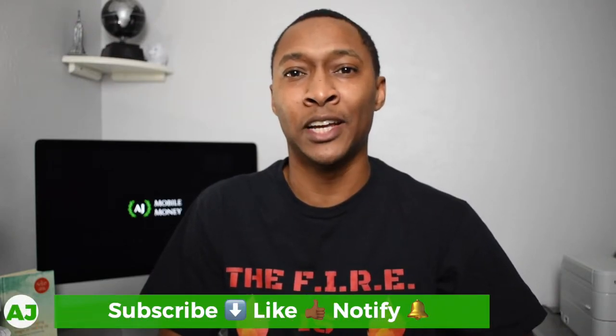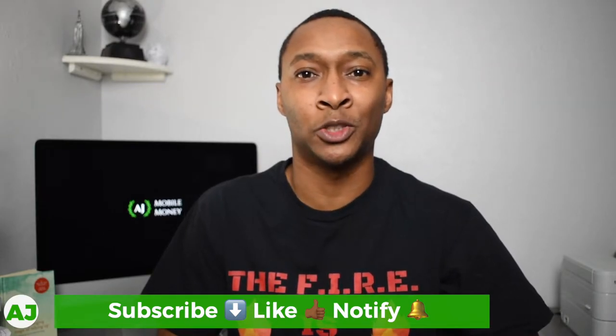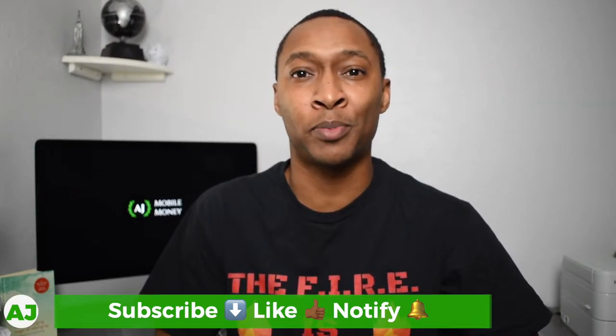Welcome to the Mobile Money Nation. My name is AJ and today I'm going to talk about my Starbucks cashback stacking strategy. If you're not familiar with cashback stacking strategies, essentially what a cashback stacking strategy is, is something that allows you to earn cashback from multiple levels. It usually starts off with a combination of a cashback credit card as well as multiple cashback apps.